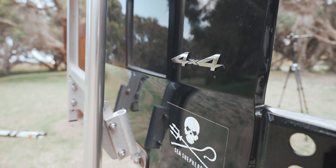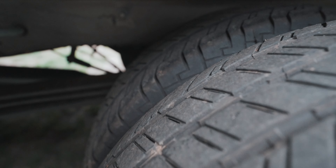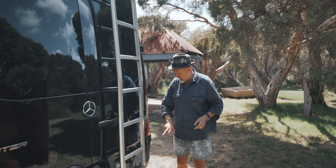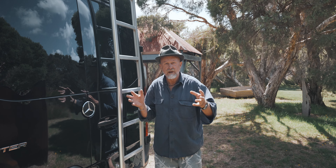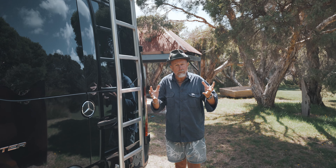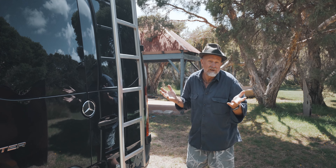It's 4x4. When I ticked the boxes with the Mercedes, I went for double wheels, long wheelbase, high roof, and four-wheel drive. So if I'm going up a slippery road in Tasmania or in the Alpine country, it just gives me that extra grip — so much more traction, more rubber on the road.